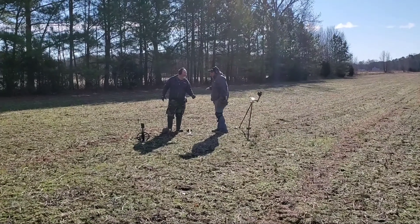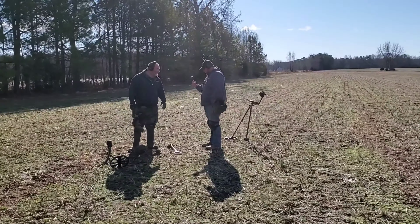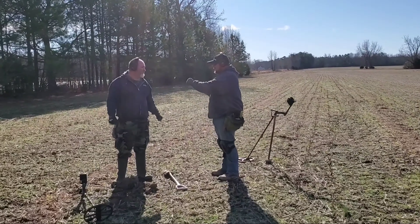Welcome back to Central Virginia Relic Recovery. We're out here with Jonas, Mario, and Kevin's gonna be on his way. We're gonna hit this field and see what kind of relics we can find. We found a few wheat pennies and Sergeant Whitey found some silver last time we were here. We just walked into the field and Mario dug his first hole.